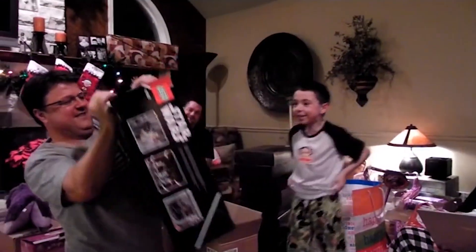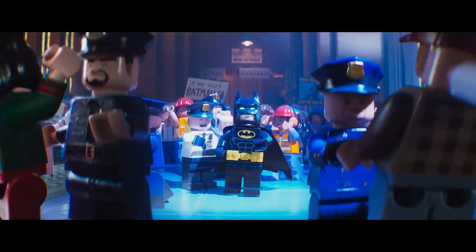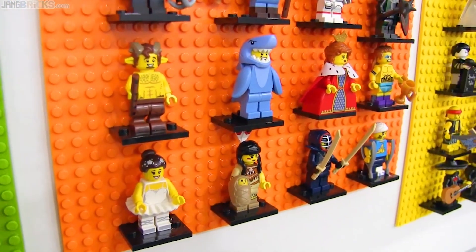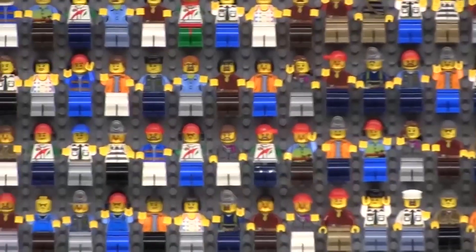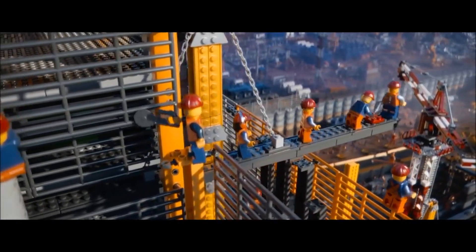Everyone knows how awesome the sets are, but the unsung heroes of the Lego universe are the minifigs — the little guys and gals that come with every set. With their bending arms and legs, featureless yet functional claws for hands, and soothingly simple faces that sport smiles to rival the Mona Lisa, the basic minifig design is instantly recognizable. And if they didn't exist, the Lego movie would be pretty boring.